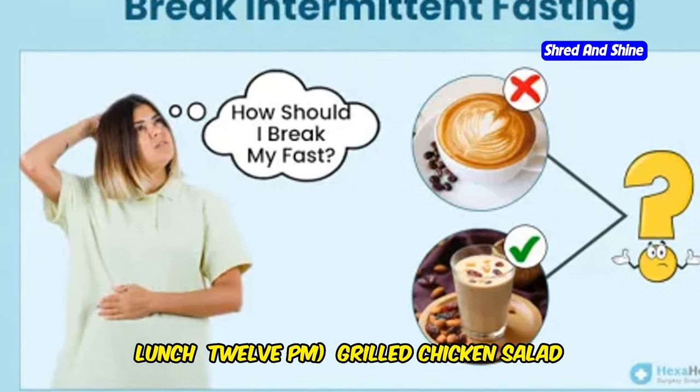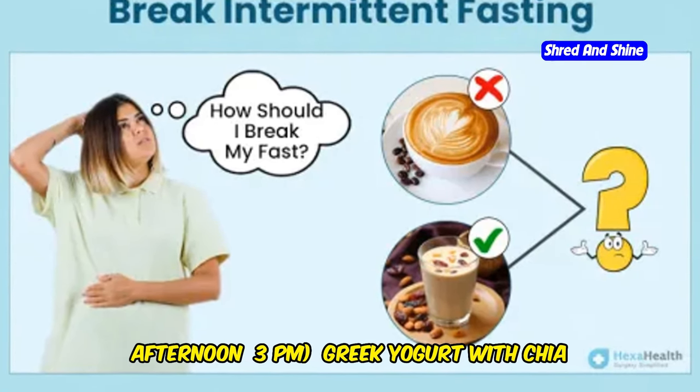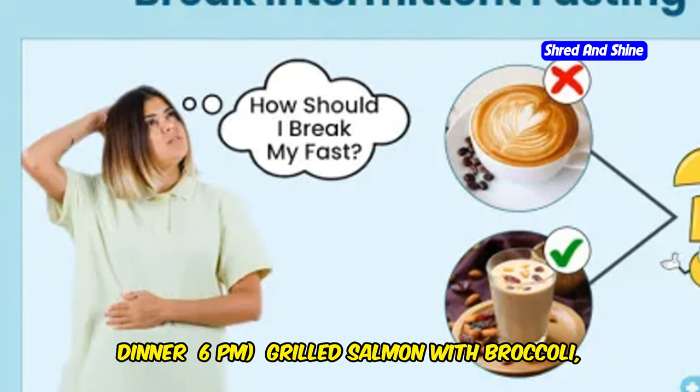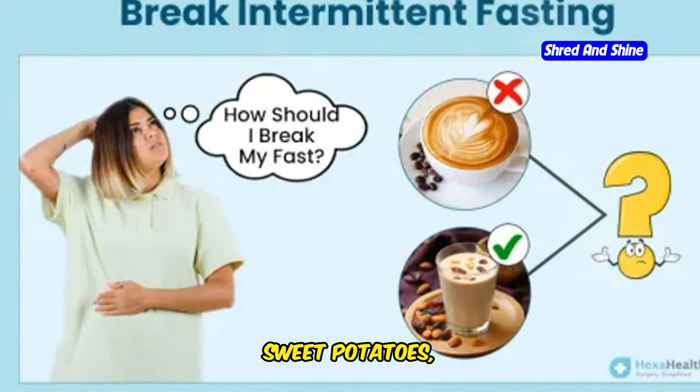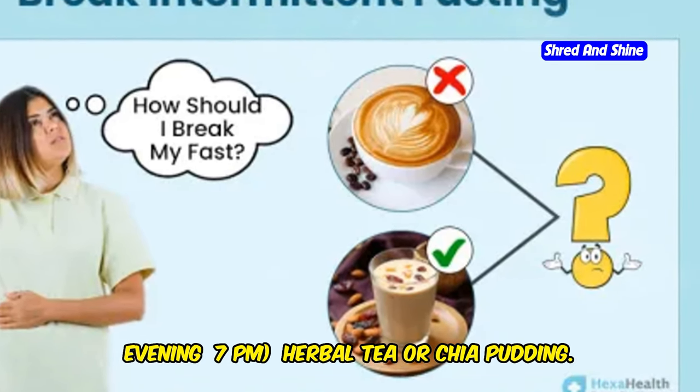Lunch at 12pm: grilled chicken salad with quinoa or brown rice. Afternoon at 3pm: Greek yogurt with chia seeds or mixed nuts. Dinner at 6pm: grilled salmon with broccoli, sweet potatoes and a side salad. Evening at 7pm: herbal tea or chia pudding.